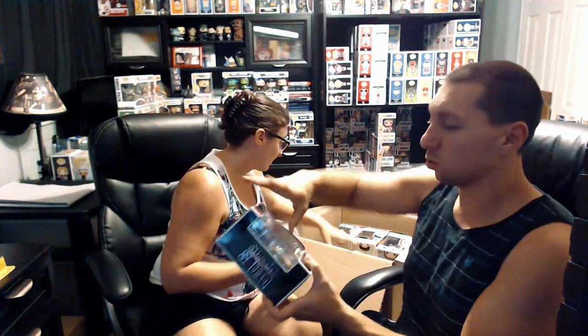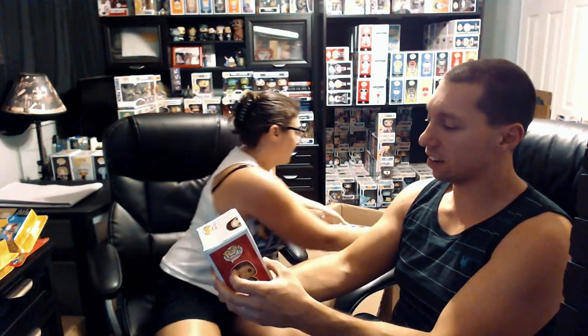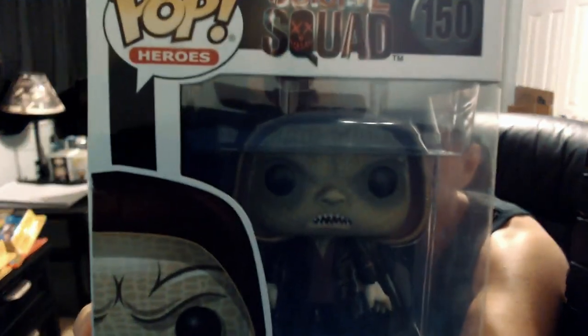Starting with the first one — this is a Funko Rock Candy box, a little damaged. This is the Suicide Squad Enchantress. I've never seen this Funko line before, maybe at Target I've seen one or two. Next we got Killer Croc — a little bit of damage on this one, it's the Walmart exclusive. The face is pretty cool, very detailed.